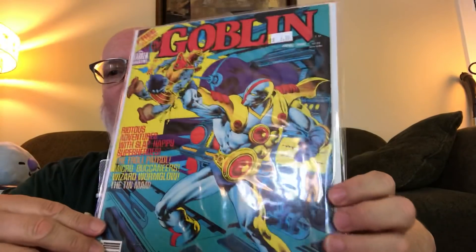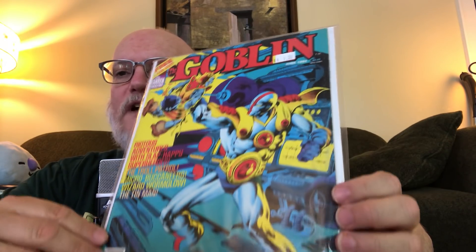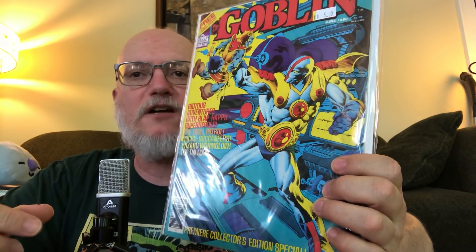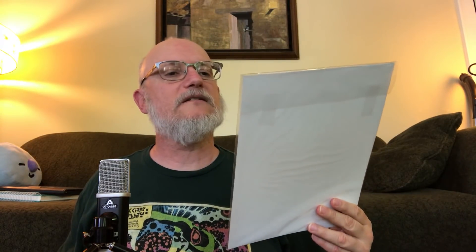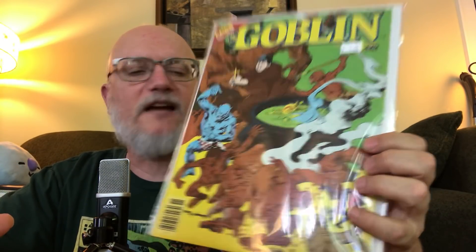Finally, also just because it was so cheap and will probably have some cool art — Warren Comics briefly tried comics focused on specific characters like Rook, and another one was Goblin. I don't know anything about the character Goblin, but this is number 1 so I will learn. And this is number 3. Fun, colorful covers — I think they're black and white on the inside.